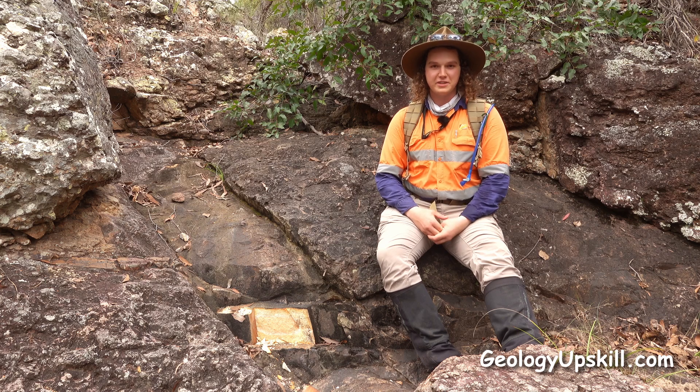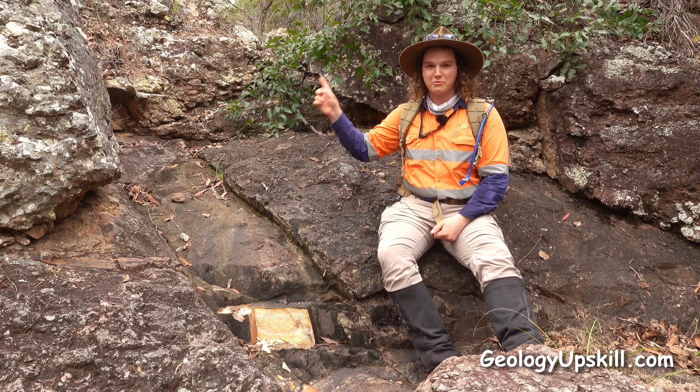A few days ago Nick and I had lunch up on this outcrop right here and completely missed this. So I guess the moral is that even though you've been somewhere once, it doesn't mean you've seen all there is to see.